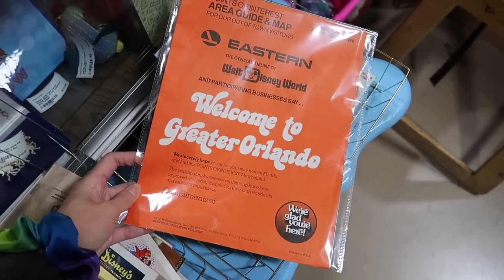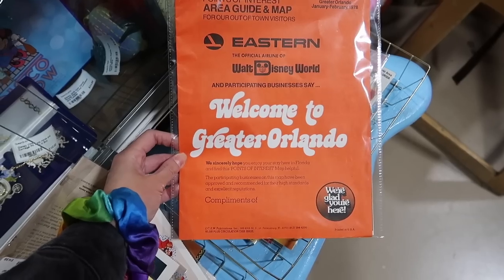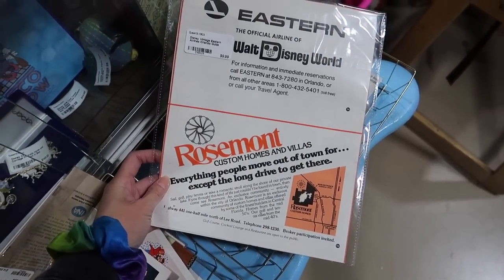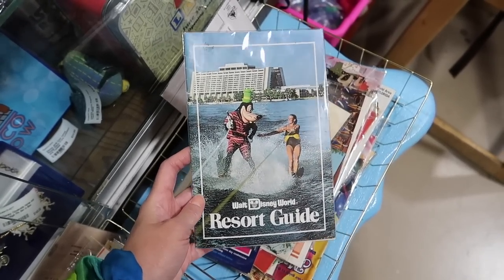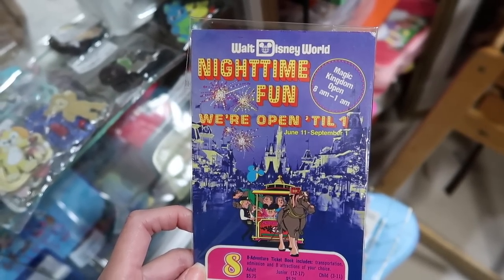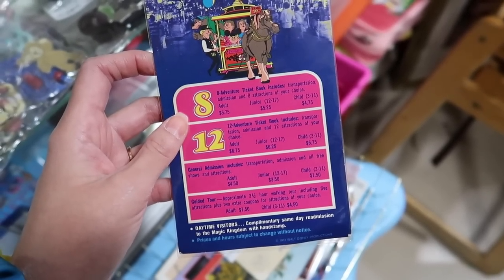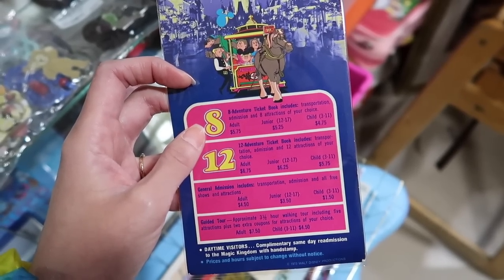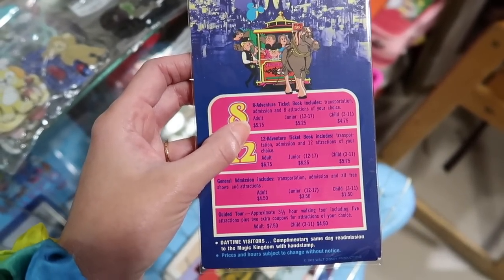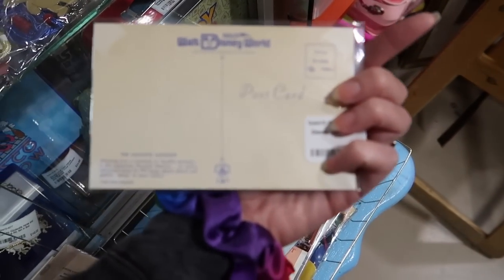Also at this booth we have some really vintage guide maps. Eastern Airlines — the official airline of Walt Disney World, if y'all remember that. Looks like this is a points-of-interest area guide and map for out-of-town visitors — I bet that would be pretty fascinating. There's another resort guide here. I love Goofy doing some water skiing. And this guide map says nighttime fun — we're open till one, June 11th to September 1st. This is from 1973. I think they were still doing the ticket books at this point, because it says eight-adventure ticket book includes transportation, admission, and eight attractions of your choice. Adults, $5.75. And check this out — it's a vintage postcard of the Haunted Mansion. How cool.